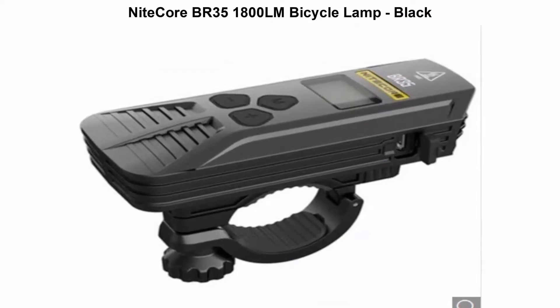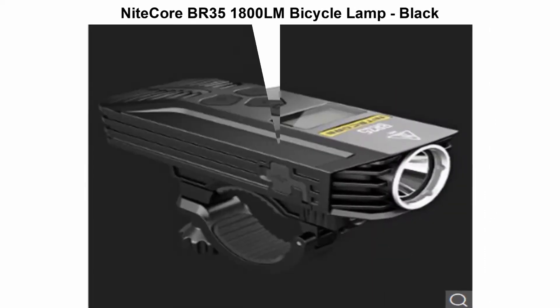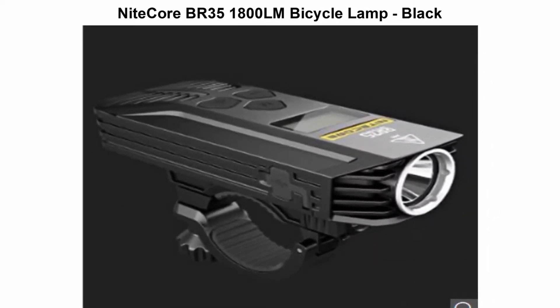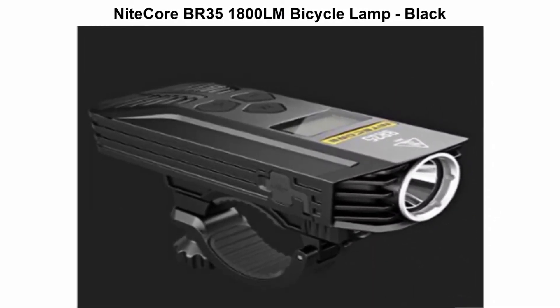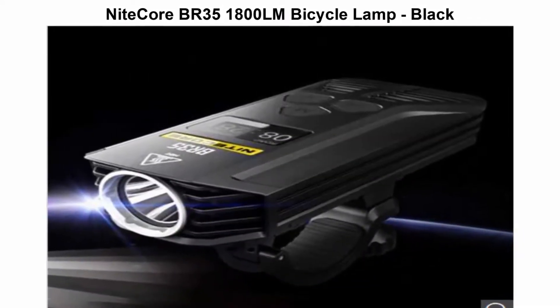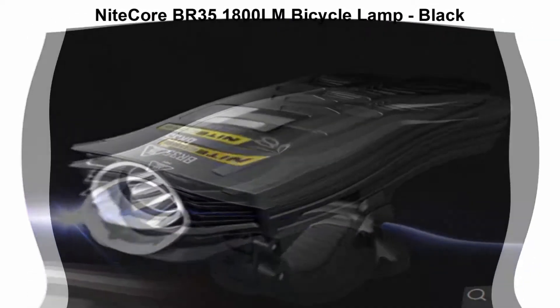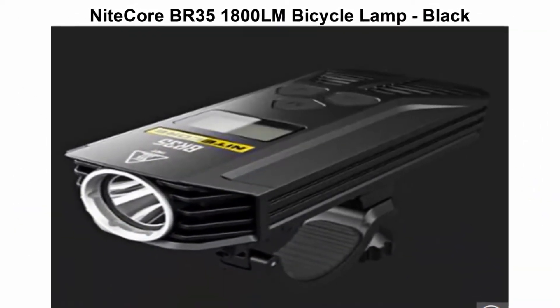Top 3. Nitacore VR35 1800LM Bicycle Lamp. Made from black aluminum material — heat resistant, non-slip, waterproof, and abrasion resistant. Lighting modes include extremely high light, high light, medium light, and low light — so many brightness options for convenience. LED will give you stable and bright light with non-thermal radiation, safe and reliable.